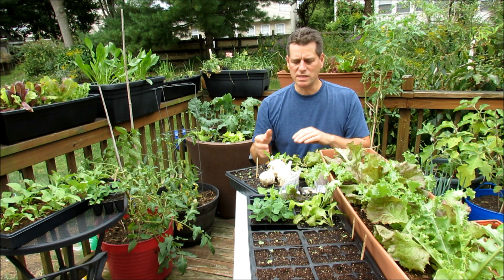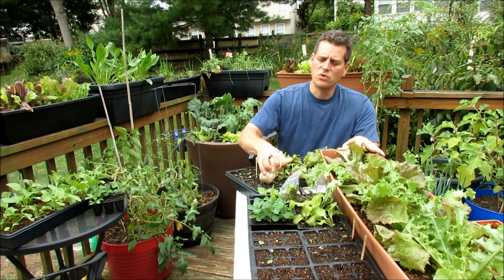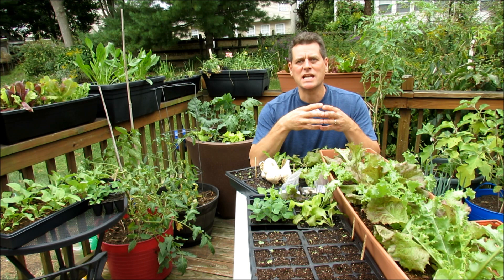Right now we're in the middle of September, and I'm taking my lettuce and green starts, getting them in containers, getting them out into the garden. Come October, I'm going to be doing a whole series on softneck and hardneck garlic.